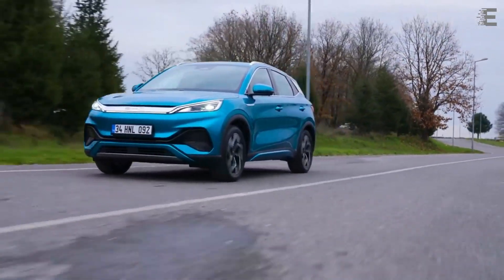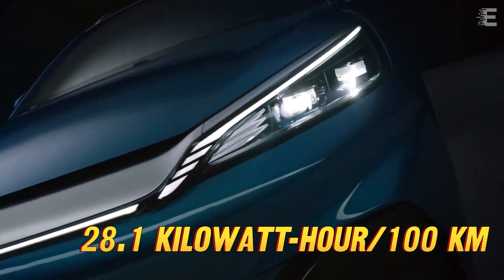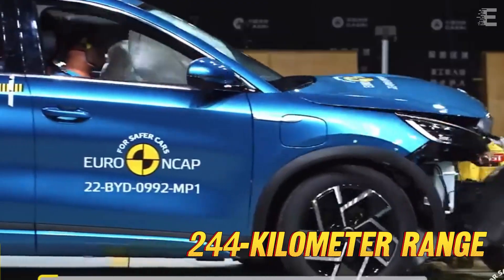In the highway cycle, consumption was significantly higher, at 28.1 kWh per 100 km, equal to a 244 km range.